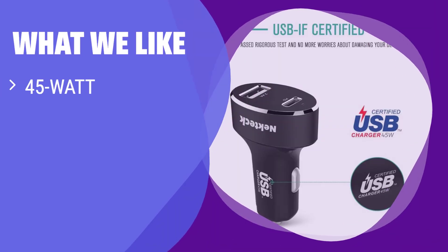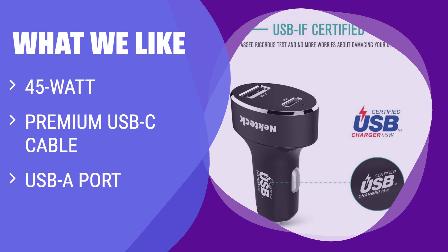What we like: If you like versatility in your car charger, you should choose this one. With a 45W USB-C port and an additional USB-A port, you can fast charge multiple devices at once.